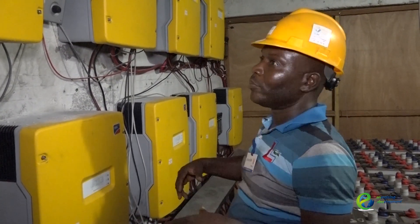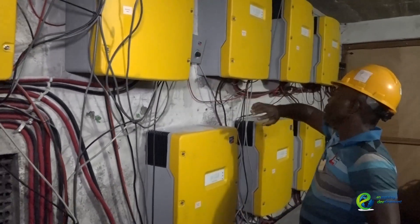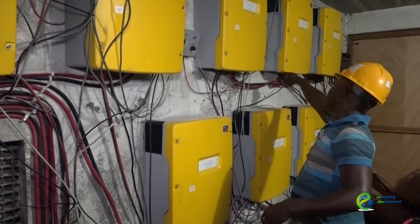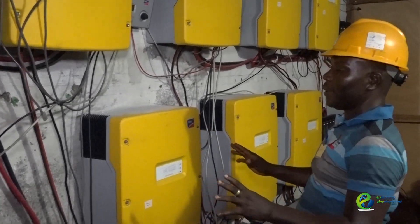Now we have two Sunny portals here. The remote control is one, the second one, the third — which controls all of the systems.